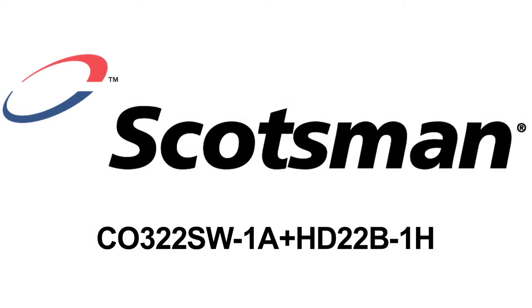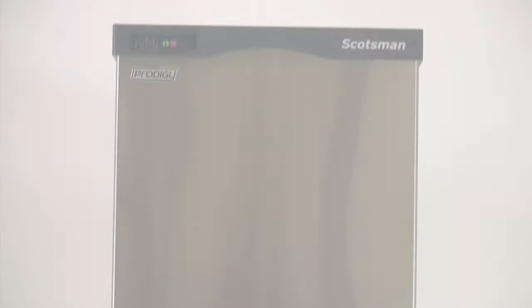Hi, I'm Josh with foodservicewarehouse.com and I'm here to tell you all about the Scotsman C0322SW1A HD22B1H Ice Machine with Hotel Ice Dispenser.